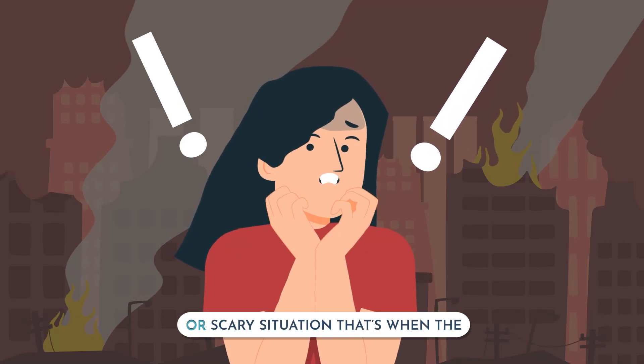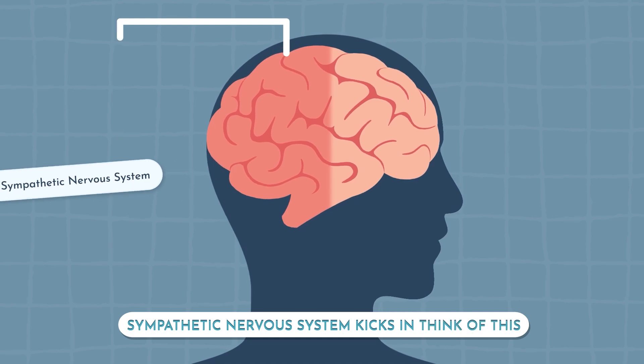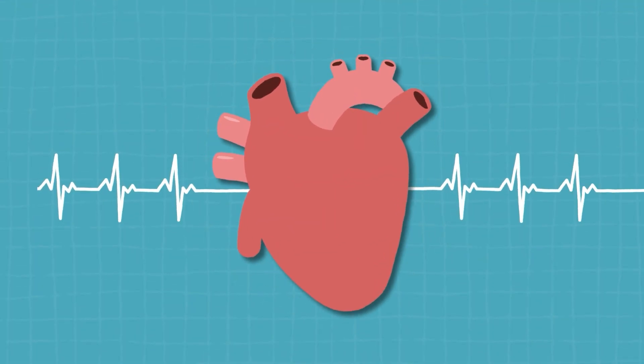When you're confronted with a stressful or scary situation, that's when the sympathetic nervous system kicks in. Think of this like your fight or flight system. It revs you up, gets you ready for action. Your body will respond with things like an increased heart rate, faster breathing, and opening up your pupils.